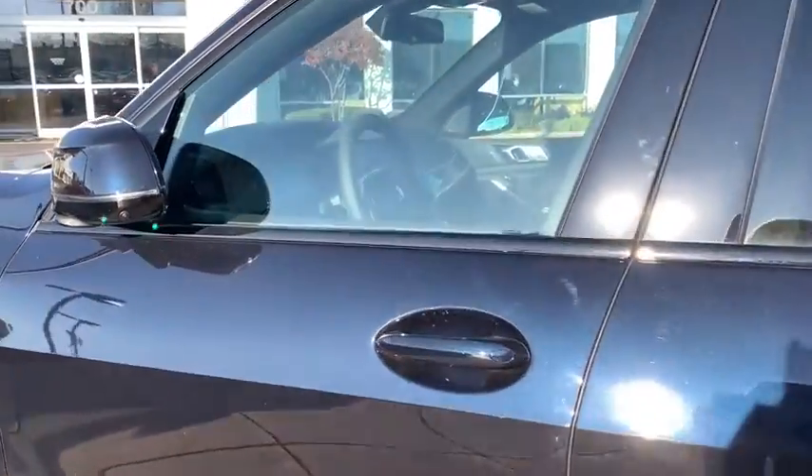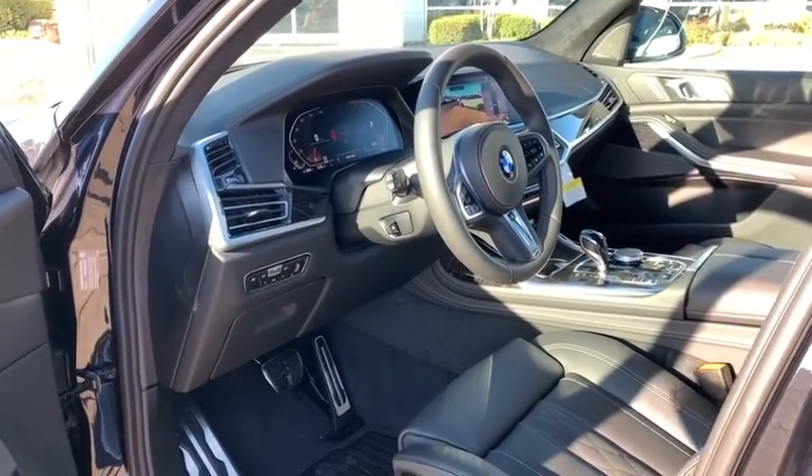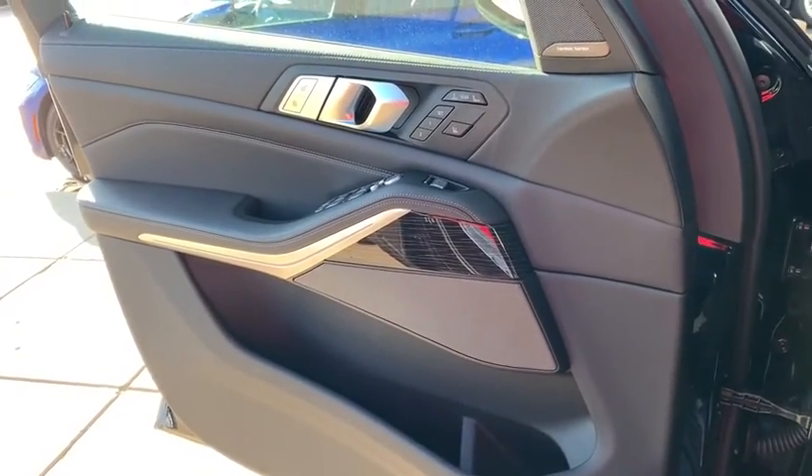Here are some of this vehicle's great options: traction control, remote engine start, power passenger seat, navigation system, dual airbags, alloy wheels, power steering, four-wheel disc brakes, cold weather package, universal garage door opener.